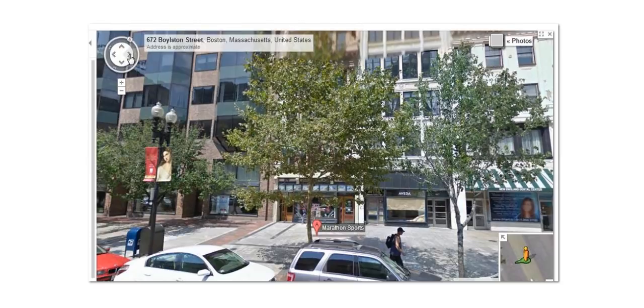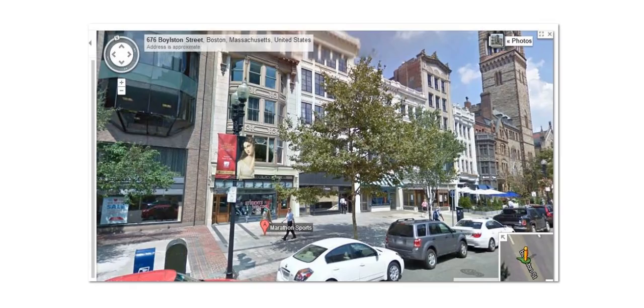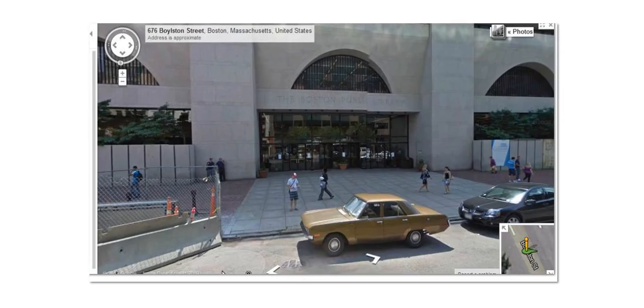This is one of the areas where one of the bombs went off — Marathon Sports. See, this yellow line right here is the finish line. I want you guys to help me pay attention to the buildings. See that? That's the same area, right?